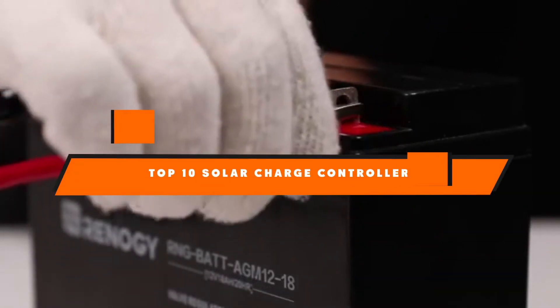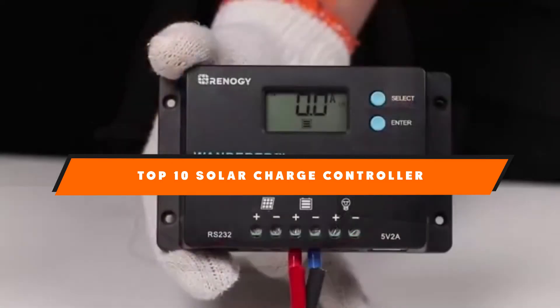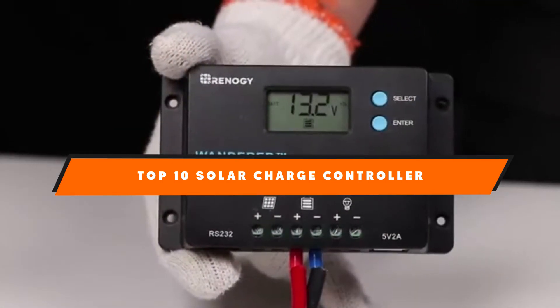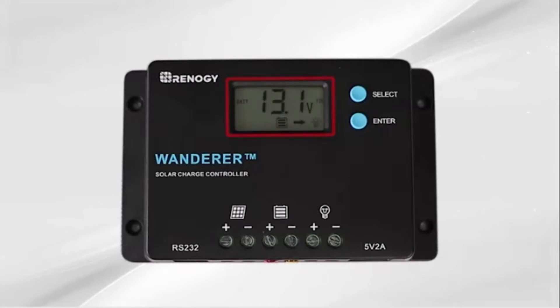Hello guys, in today's video we're going to present to you the top 10 best solar charge controllers available on the market today. We made this list based on our personal preference and sorted it based on their features, prices, quality, durability, and reputation of the manufacturers. Check out the description to find out their prices and more information — we've included the links in the description below.